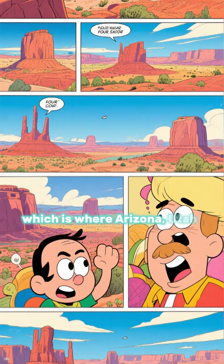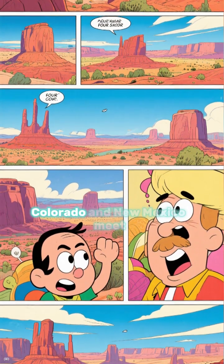Near the Four Corners region, which is where Arizona, Utah, Colorado, and New Mexico meet.